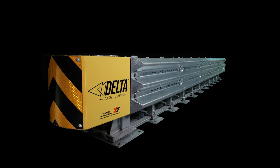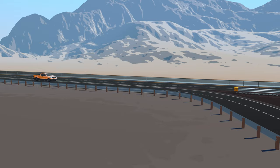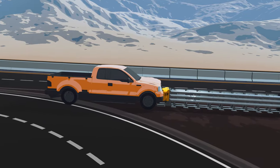Traffix Devices introduces the Delta Crash Cushion, a redirective non-gating crash cushion.